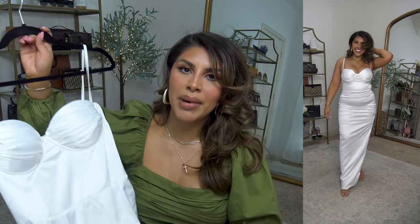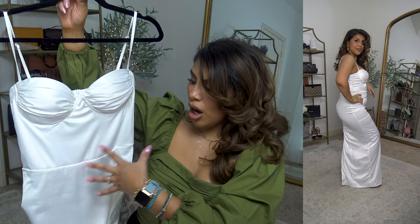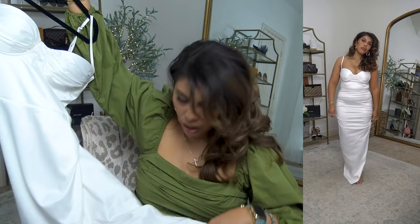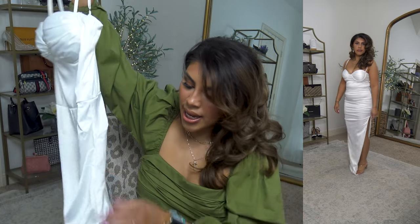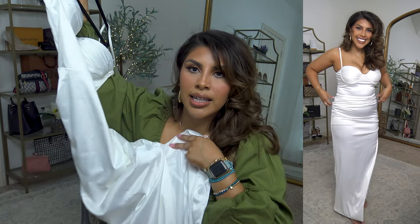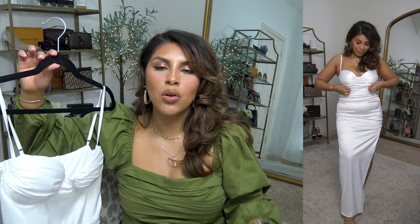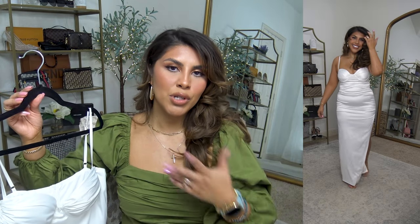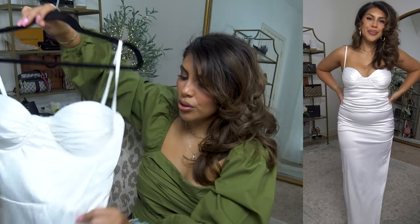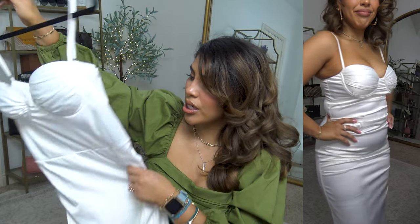I do usually try to find a white dress that I can recommend for brides. White dresses are hard to find. I was looking for a corset style top dress — I feel like it's very trendy right now. This one does come in other colors. It is double lined all the way down so it's not see-through. It does have some ruching on the side. The straps on the back are adjustable and it has a slit on the side. It does have a satin-like sheen to it so it looks very high-end.